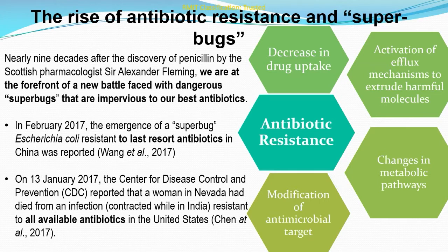Seventy years on, his predictions have become reality and we face a significant healthcare challenge. The emergence of superbugs resistant to all available antibiotics is increasingly being reported by researchers across the world, with a greater chance of fatality due to infection. A major concern is that antimicrobial resistance could lead to a post-antibiotic era, a time when antibiotics would no longer work.